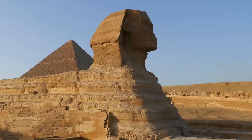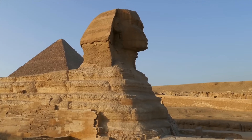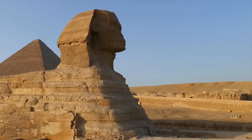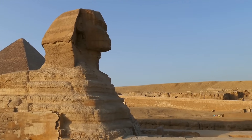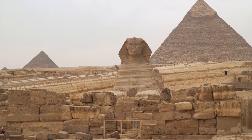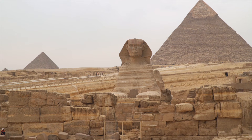Restoration is not speculation. We know the Sphinx has been repaired repeatedly across history — blocks added, surfaces reshaped, erosion patched. The monument we see today is not untouched antiquity; it is a palimpsest of interventions layered over deep time.